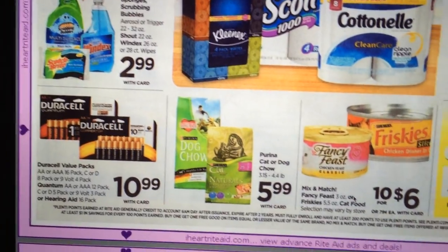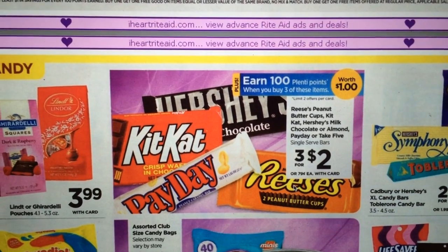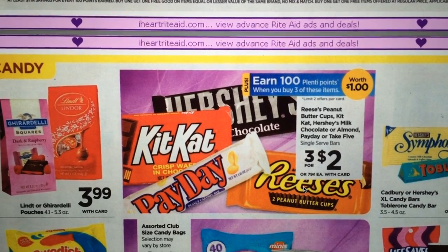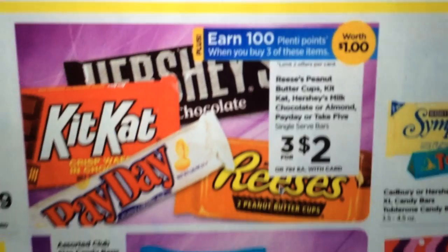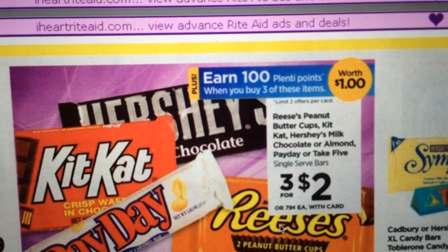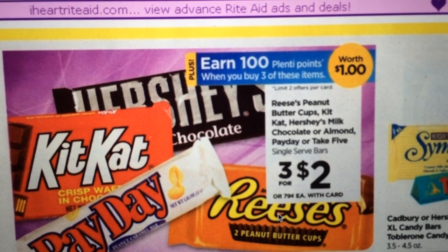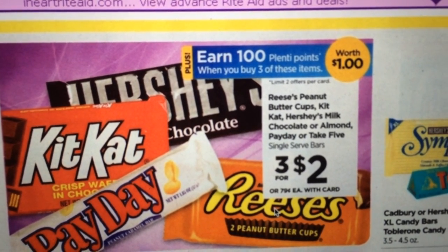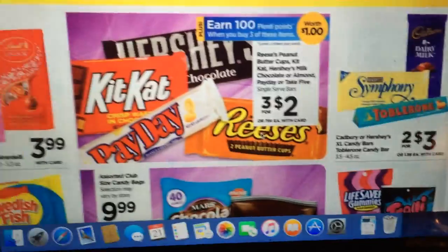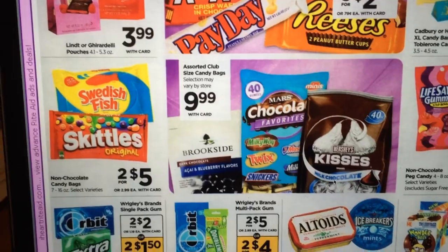We've got some cleaning products and cat food, but nothing really standing out there. The Reese's peanut butter cups, Kit Kats, Hershey milk chocolate, almond, Paydays, and Take Five are three for $2. You can earn 100 Plenty Points when you buy three of these, making it like getting three for a dollar. You're allowed to do that twice — not a bad deal for candy.